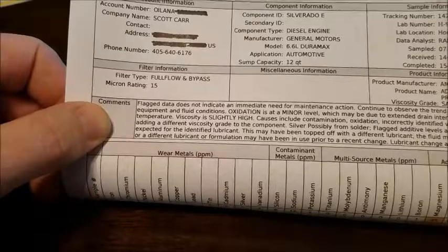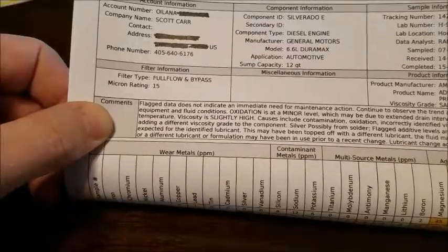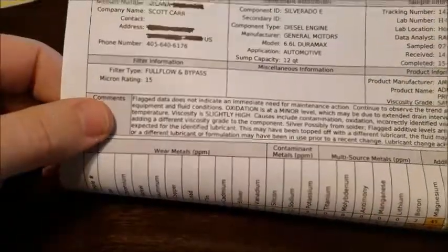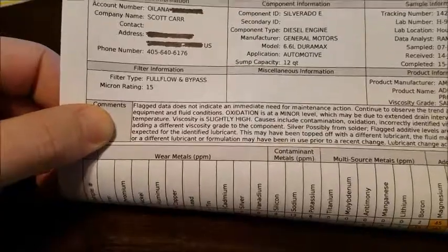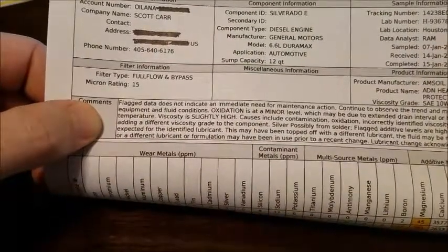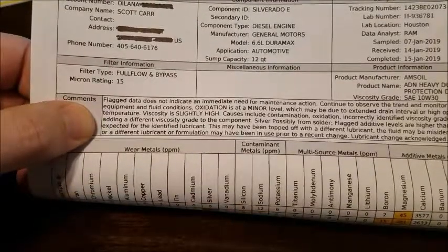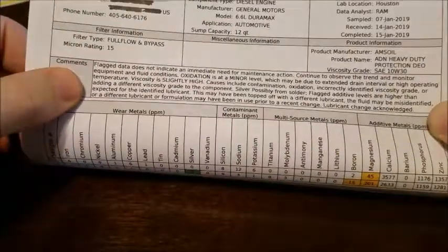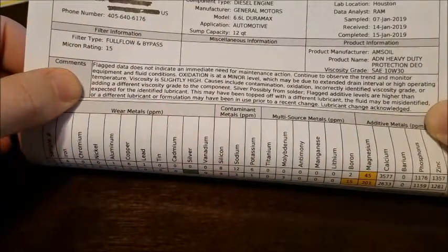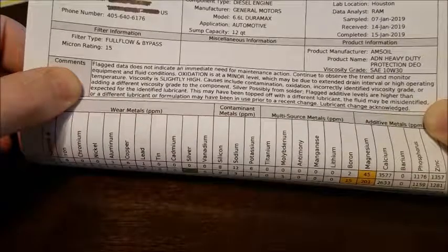Viscosity is slightly high. Causes include contamination, oxidation, incorrectly identified viscosity grade, or adding a different viscosity grade to the component. That last one applies here — when I changed my oil back in June, I had two extra quarts of the old formula and topped off with the new formula.